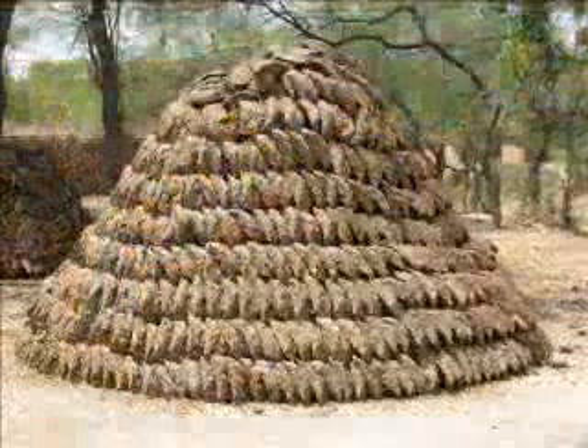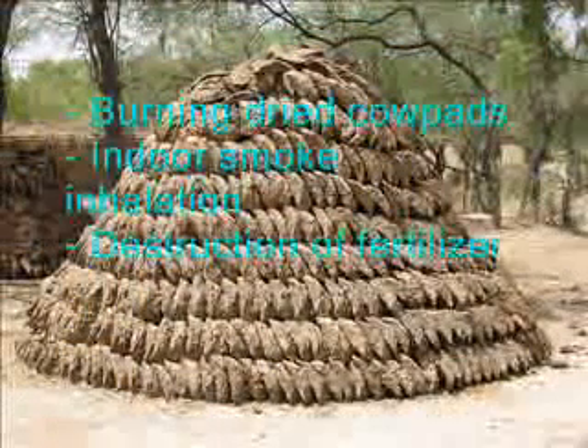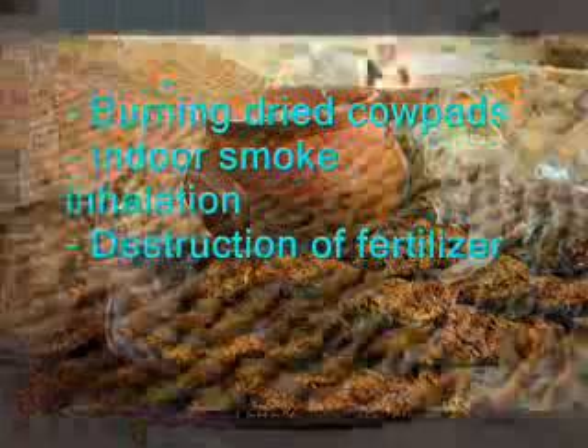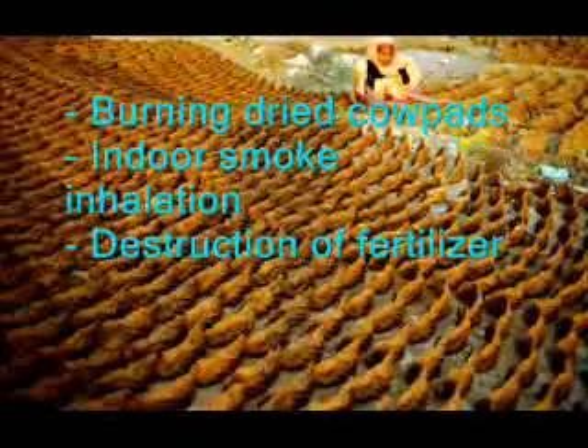Another source of fuel, for instance in rural India, is dried cow manure. Dried cow patties don't burn very well and cause health problems through smoke inhalation. Also, burning manure means the loss of valuable fertilizer, as most of the nutrients are destroyed.